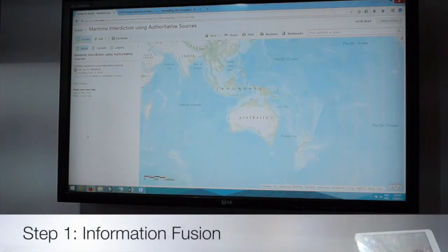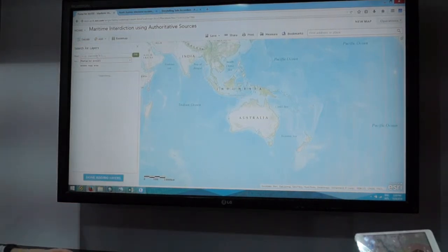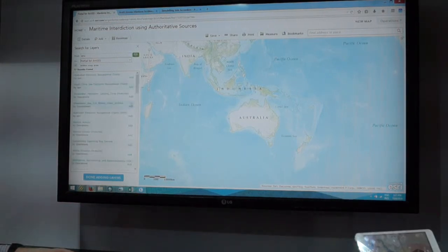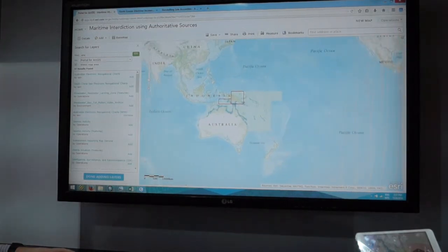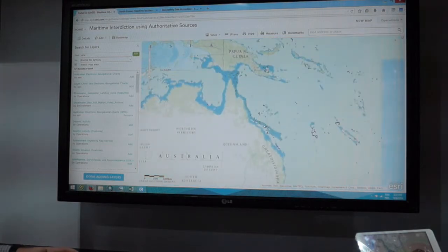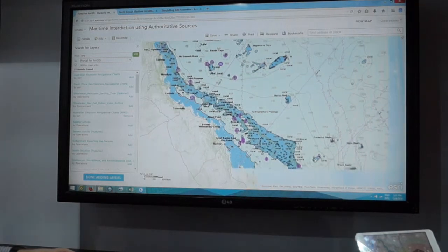The scenario is based on an intelligence analyst operating within a headquarters environment. The first step is to build a picture of the battlespace or the environment they're looking at operating in. We need to ingest authoritative foundation information, and because this operation is undertaken over both land and sea, we need to fuse topographic information with authoritative maritime information. Craig is adding, within a web browser, authoritative foundation maritime information drawn directly from a production data set.